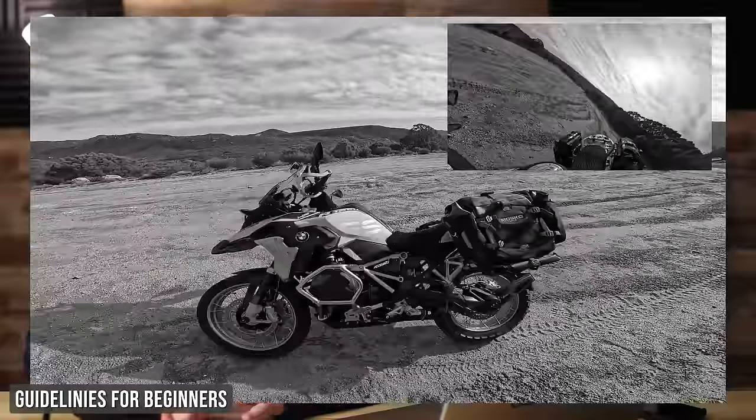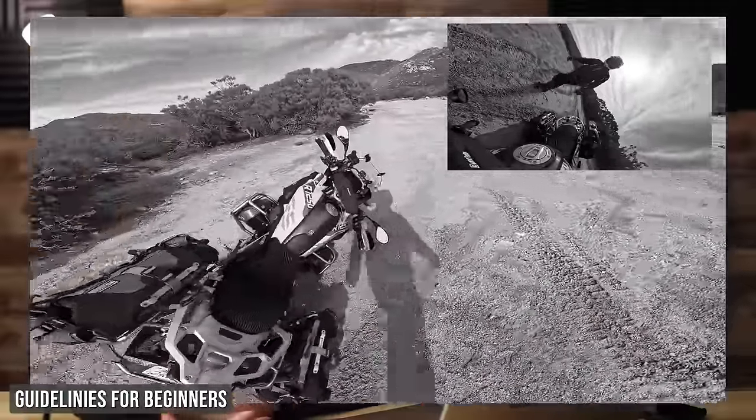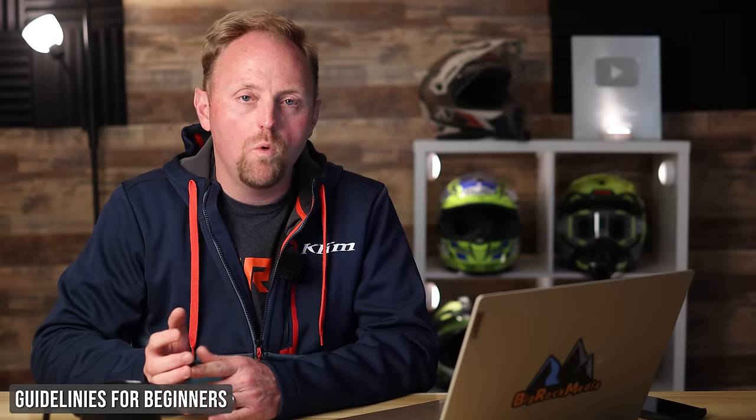We should talk about price, because the thing is, you are supposed to drop, crash, scratch, get dirty, muddy, and damage these bikes — that's all going to happen when you're learning off-road. The question is how much money are you willing to throw into a mud bog or a ditch. I'd encourage you to look at affordable motorcycles if buying new — the ones on this list are pretty good — but also look at used motorcycles.